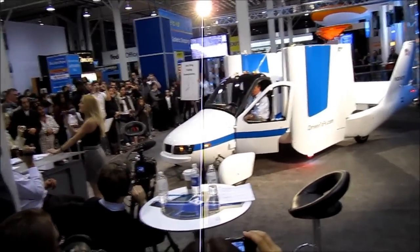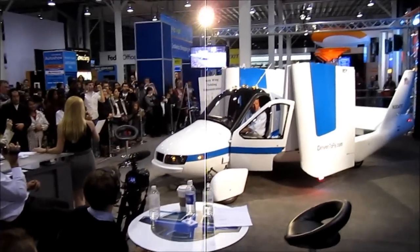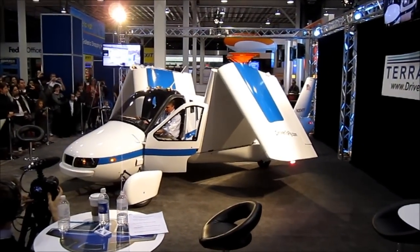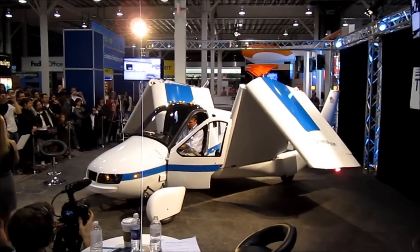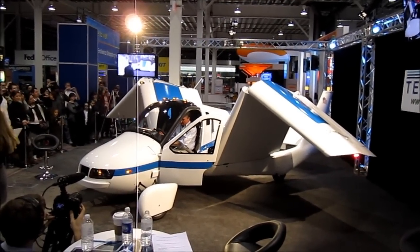And we invite you to do exactly that with the Transition. This is Cliff Allen in the cockpit, and as you can see, with a switch and a couple of buttons, he has opened the wings. It will take less than 45 seconds for the wings to unfold.